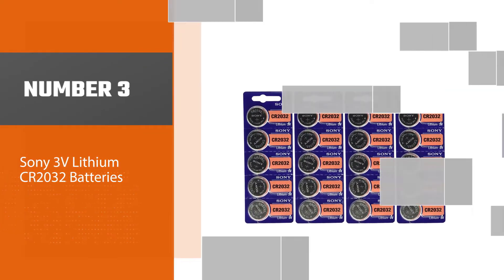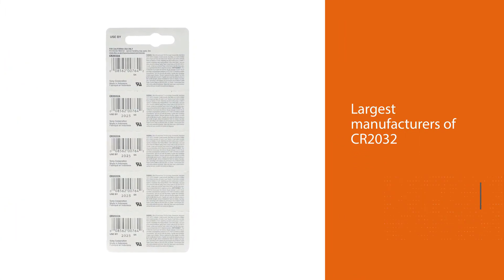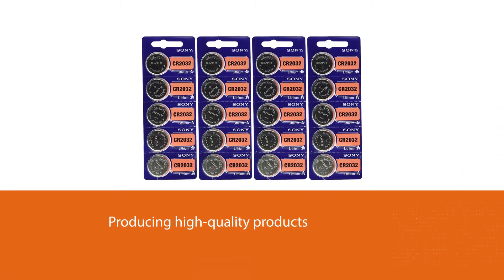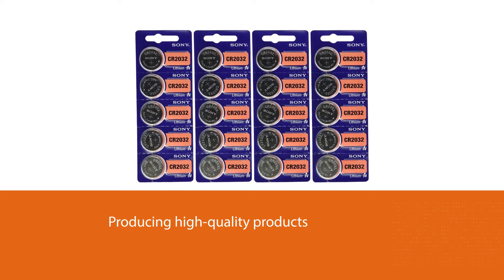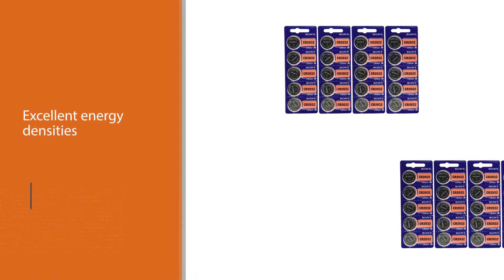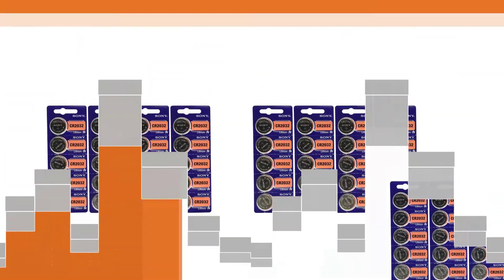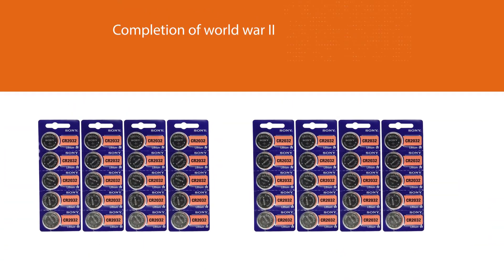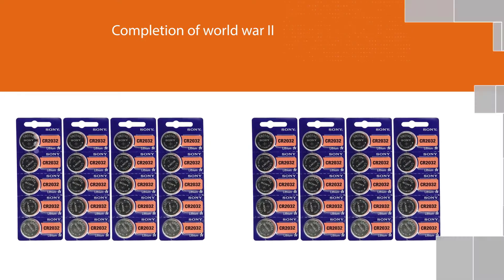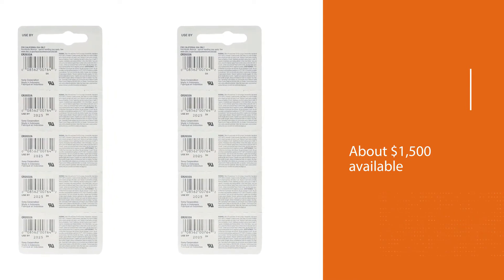Number three: Sony 3V lithium CR2032 batteries. Sony is one of the largest manufacturers of CR2032 batteries in the world today. Their reputation for producing high-quality products with excellent energy densities always makes this brand a top consideration. The company began producing items in 1946 after World War II as the Tokyo Telecommunications Engineering Corporation, with only about 1,500 available to it in its first days, but its first product was a hit. Sony launched a branch in the United States in 1960, before reaching the rest of the world by the 1980s.